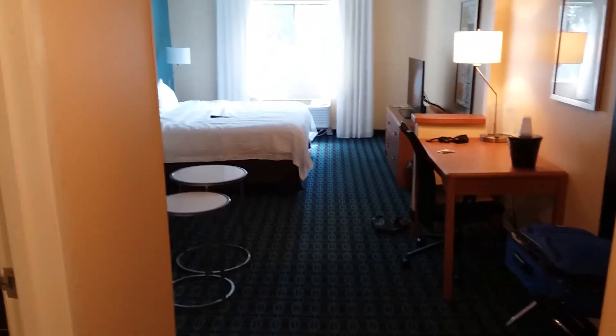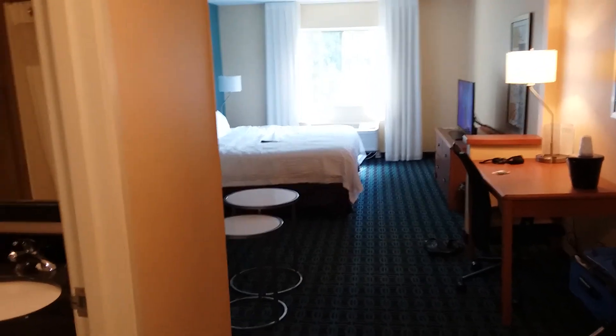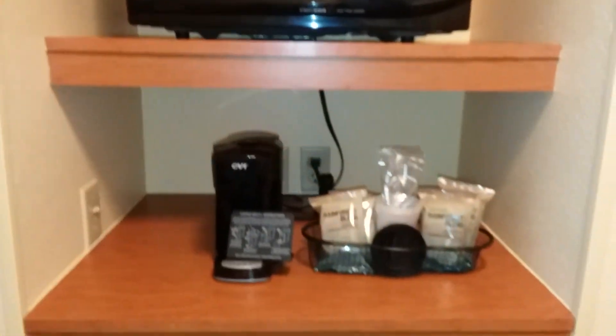Alright, gonna do a quick room tour. This is the Fairfield Inn — got an executive suite. When you walk in, to your left there's the bathroom right away. You got your closet and then your little kitchen area. There's a microwave, coffee station, and a good-sized fridge.